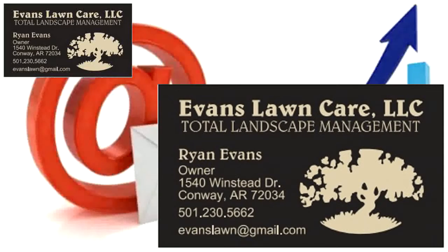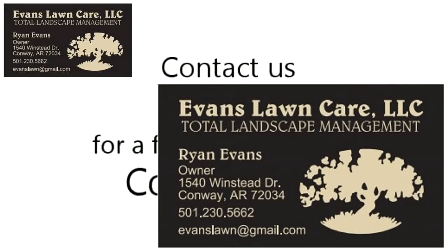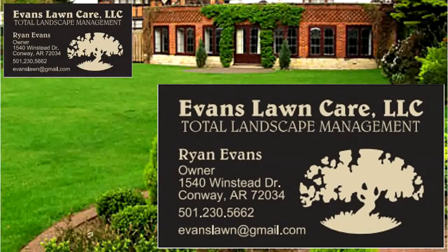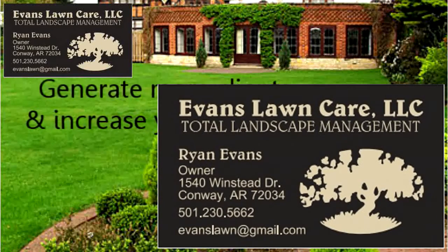With this in mind, we invite you to contact us today for a free, no-obligation consultation. We look forward to helping you, our local landscaper, generate more clients and increase your revenue.